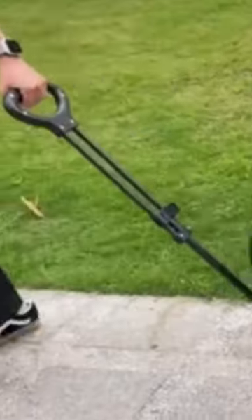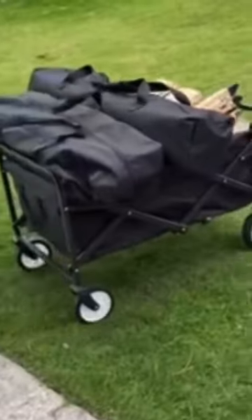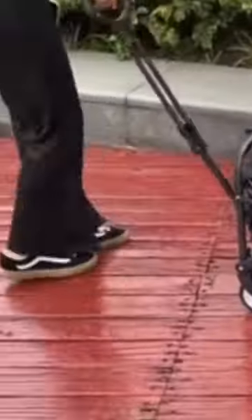Say goodbye to the hassle of lugging around heavy loads and hello to convenience and style. Get ready to upgrade your outdoor experience with the collapsible folding wagon, your trusty sidekick for every adventure. Grab yours now and make life easier.